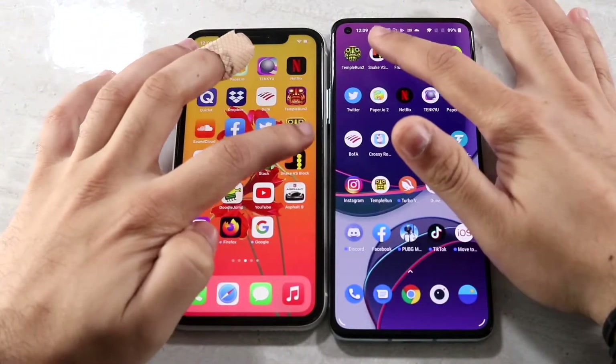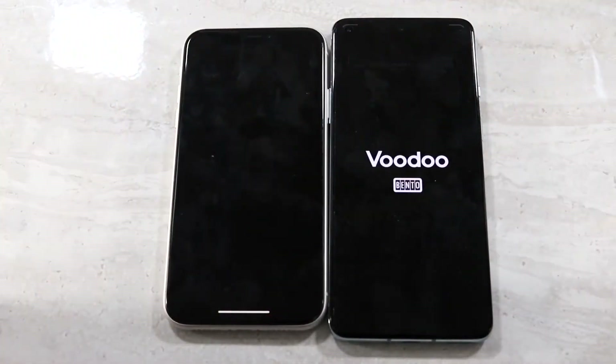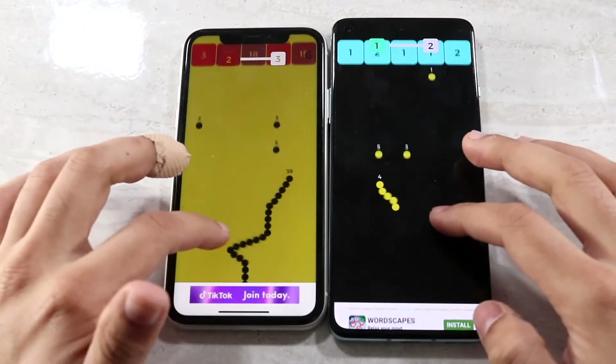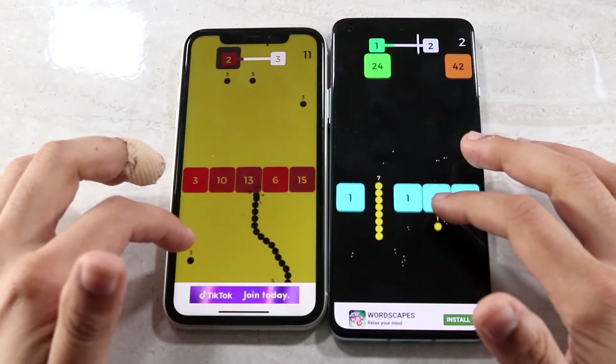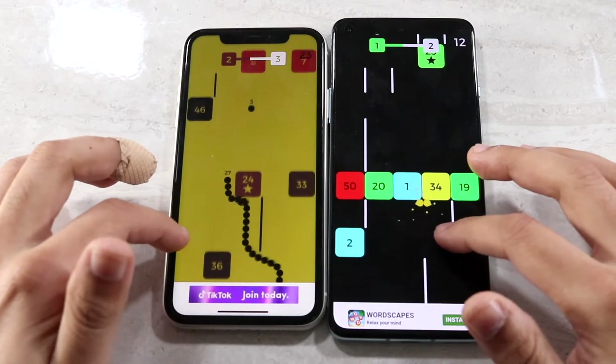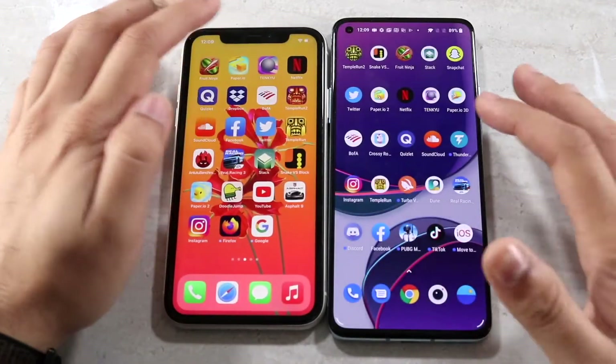Next up is Snake vs. Blocks. The OnePlus 8T was again the faster one. Getting into gameplay, it'll probably be about the same. The OnePlus 8T did stutter a little bit right at the beginning, but in terms of gameplay it's a very basic game as well.